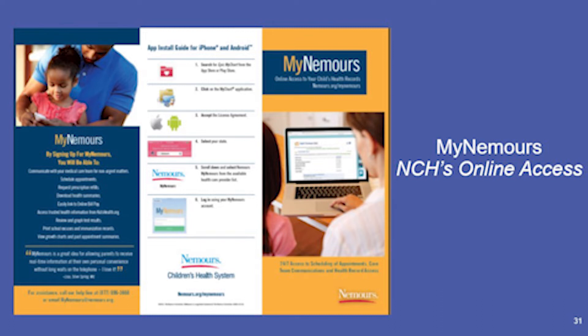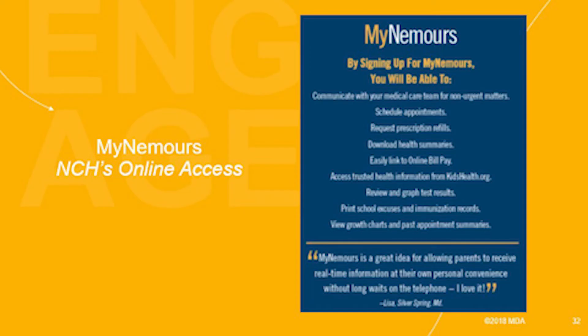Does your care center clinic have an online portal? This has been hugely helpful for our families to have direct contact with Dr. Finkel and Dr. Giordano — it goes to our clinic nurse Cheryl. These are questions like: 'I lost my labs,' or 'We talked about getting a DEXA scan but I don't have an order for that — what do I do?' This is something you definitely want to register for. Think about whether your care center has an online communication tool.